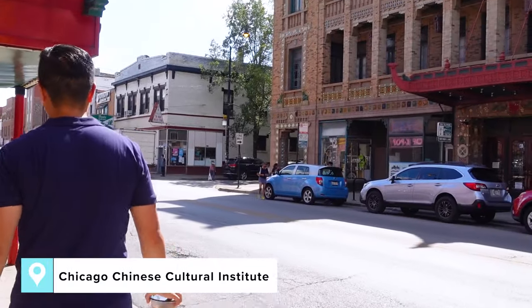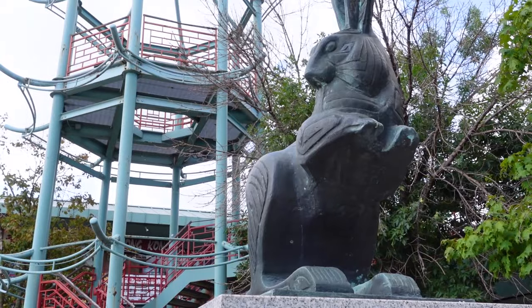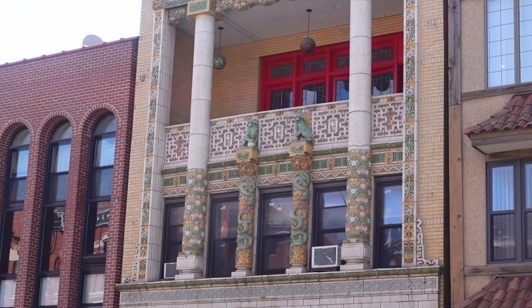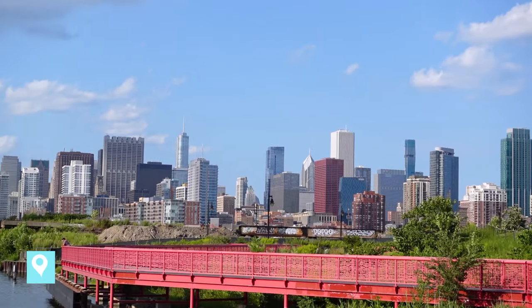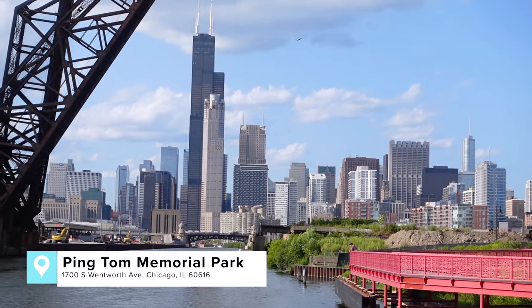If you're feeling super full, you can always round out your day with a little walking guided tour from the Chinese Cultural Institute — that way you can walk, digest, and learn a little history at the same time. And if you've got the time, end your visit with these incredible views of the city at Ping Tom Memorial Park.